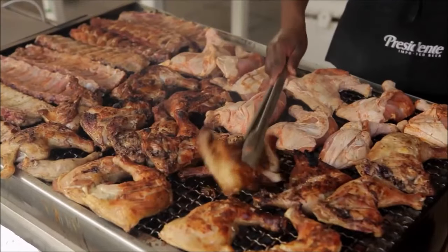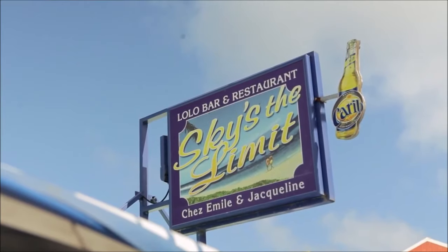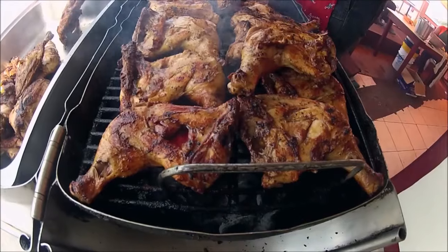Beautiful aromas of a different kind support St. Martin's status as the culinary capital of the Caribbean. Lolos are what the locals call informal outdoor barbecue joints, which are in abundance in St. Martin. One of the most famous lolos is located on the French side of the island in a place called Grand Case.